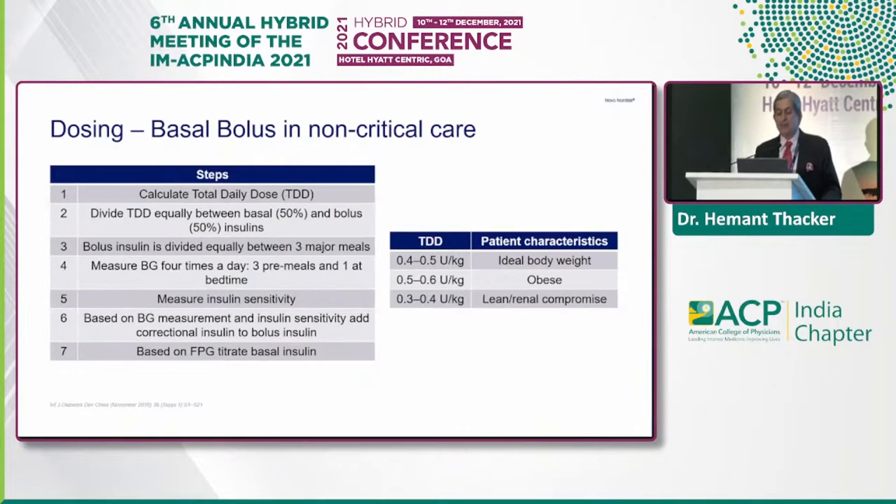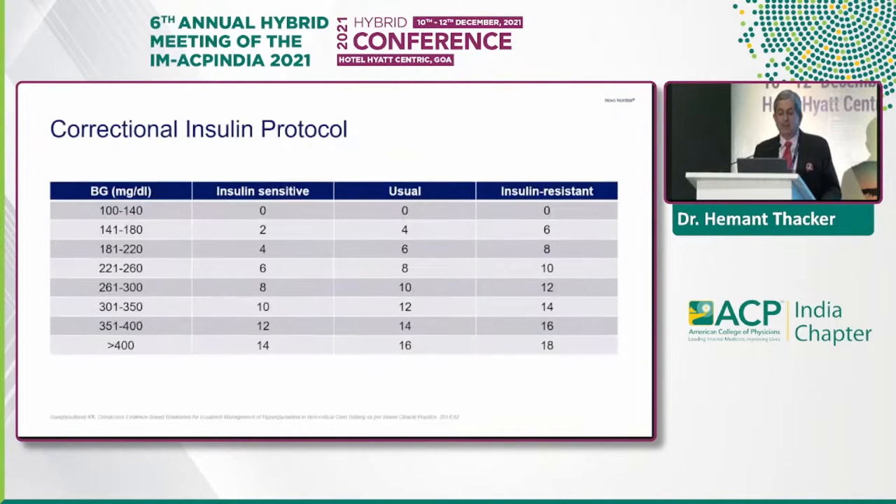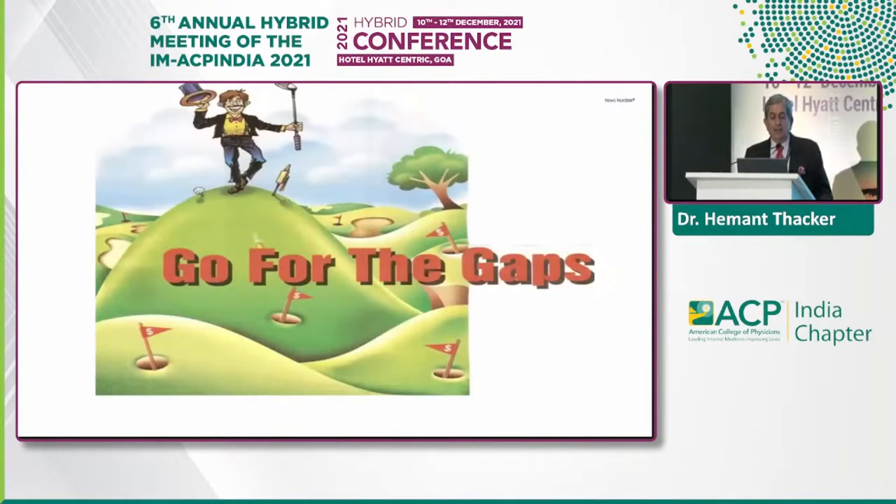The total daily dose in ideal body weight is 0.4 to 0.5 units per kilo, in obese it is 0.5 to 0.6, and in the lean and renally compromised it's 0.3 to 0.4. This is the correctional insulin protocol where depending on sensitivity — either usual or insulin resistant — you have an add-on to the bolus. You have to go for the gaps.